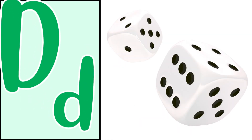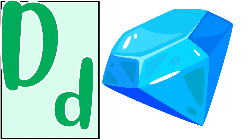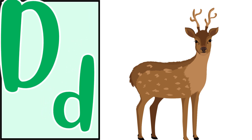Correct! Dice — the dice. Good! Diamond — the diamond. Deer — the deer. Good job!